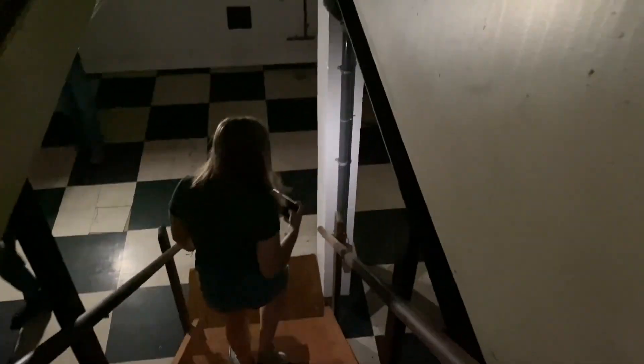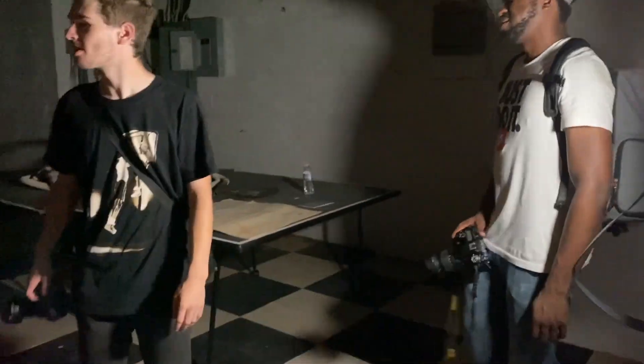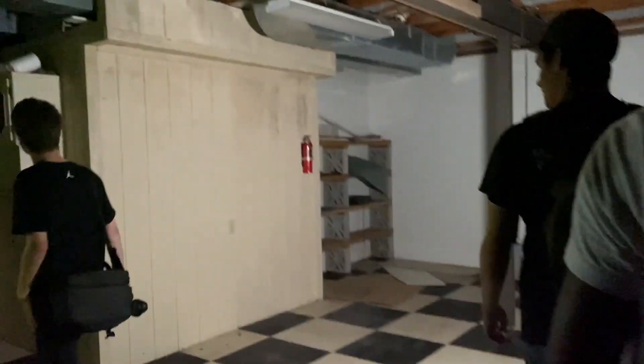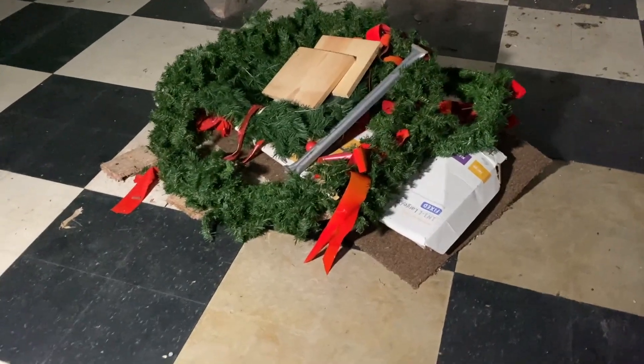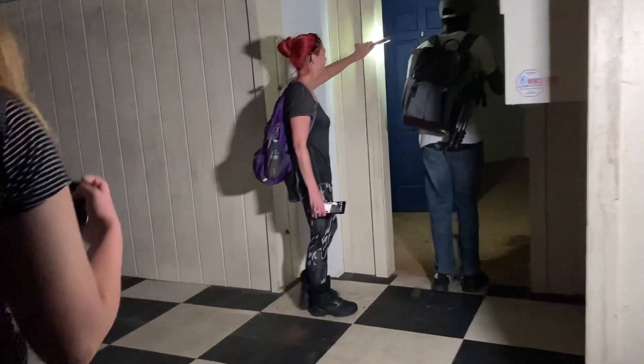Welcome back — onto the basement we go. Geez. Check this out. Ping pong table. Look, a Christmas tree! Every abandoned place I go to, whether it's a house or a juvenile justice system or whatever, there's always Christmas ornaments. When you got to the top of the detention center in Cleveland, there was just a Christmas tree there.